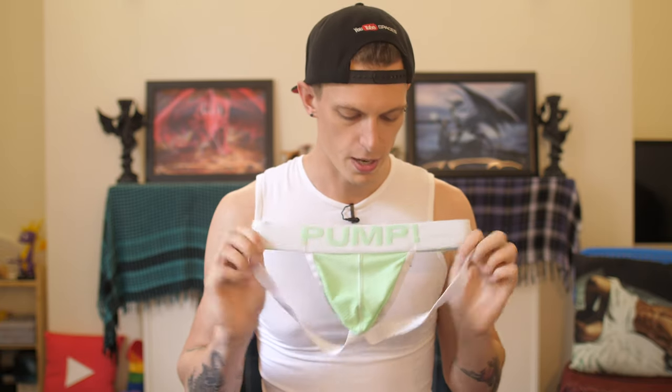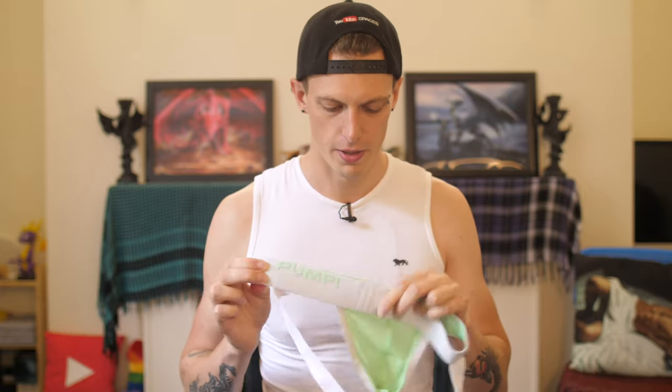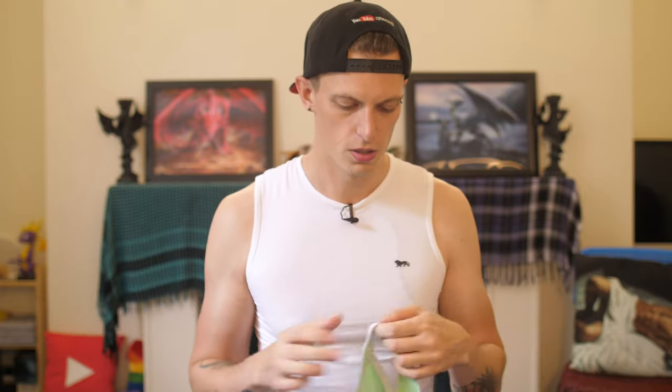I've got this one here — a nice white sort of limey one. I believe this was a free gift sent to me, though I can't quite remember where from. Once again it's got a meshy material, but it's quite nice to have one that's a bit lighter, a bit more twinky with the air and everything, and the little lime Pump band there. This one's good for when you're going to pick apples and that sort of stuff.